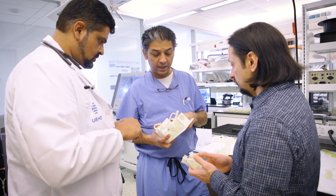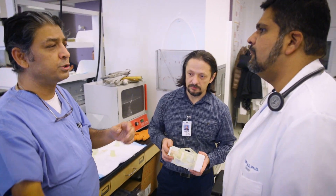we 3D printed her vessels and deployed the device, and it worked like a charm. That gave us the confidence to do the actual operation.